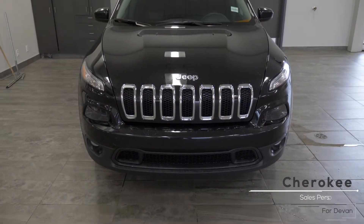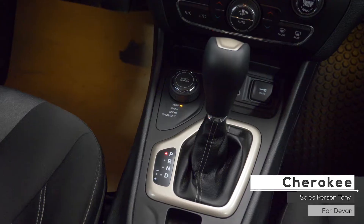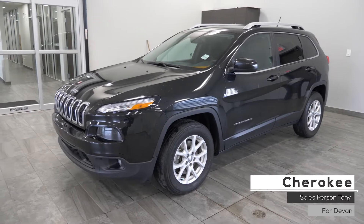Hi Devin. This 2014 Jeep Cherokee North comes equipped with a 2.4 litre engine, 9 speed automatic transmission, bifunctional halogen headlamps, fog lamps, 17 inch aluminum wheels and a black exterior.